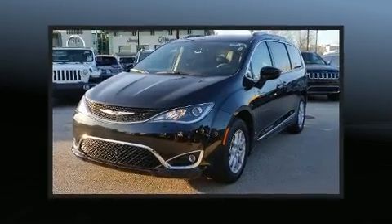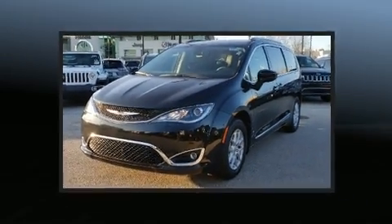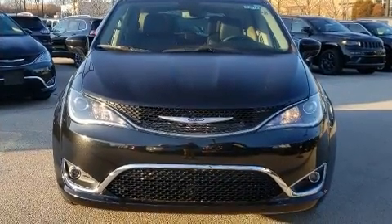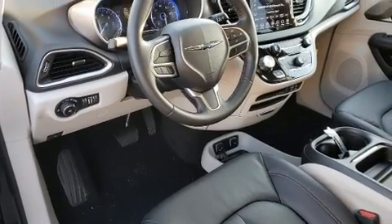Chrysler prioritized fit and finish as evidenced by leather upholstery, a rear window wiper, a blind spot monitoring system, heated door mirrors, a power rear cargo door, remote keyless entry, and much more.